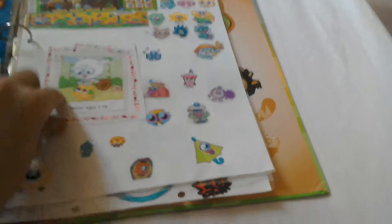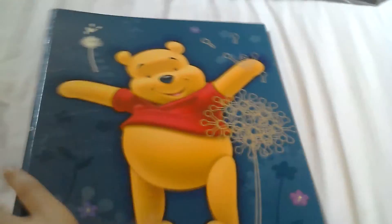Here's the side and here's the back. So let's take a look inside — we have this one and here's the new page. So there's my Moshi Monsters folder.